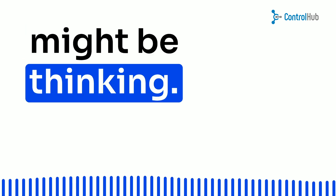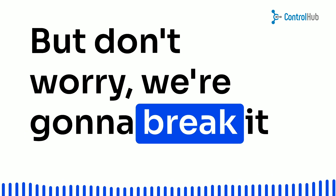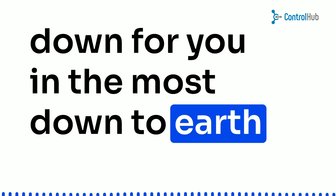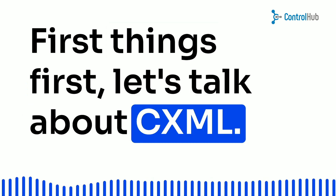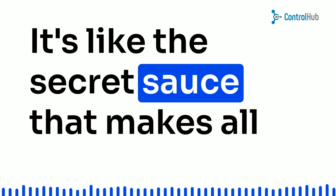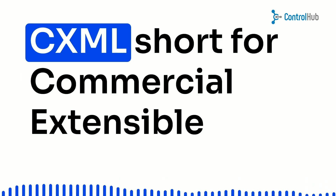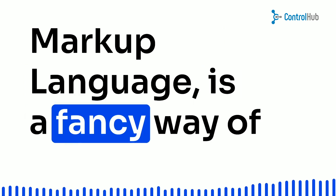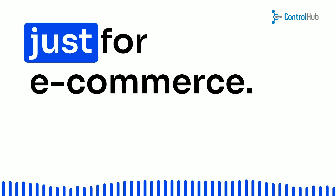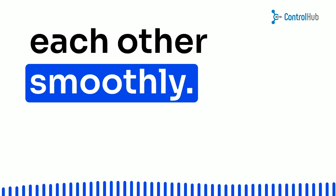I know what you might be thinking — that sounds complicated. But don't worry, we're gonna break it down for you in the most down-to-earth, light-hearted way possible. First things first, let's talk about CXML. It's like the secret sauce that makes all this punch-out magic happen. CXML, short for Commercial Extensible Markup Language, is a special code designed just for e-commerce. Think of it as the language that allows your systems to talk to each other smoothly.